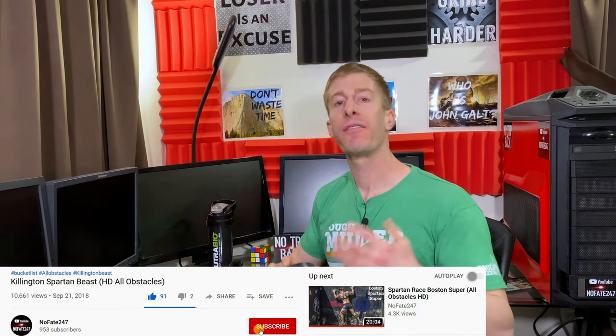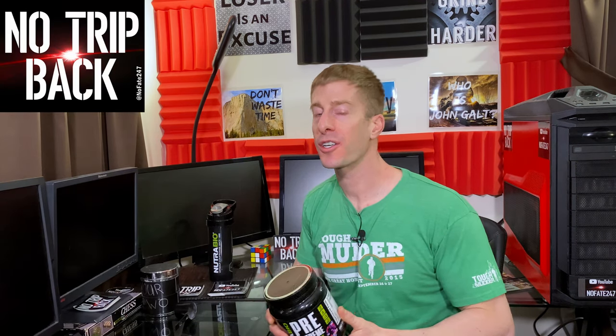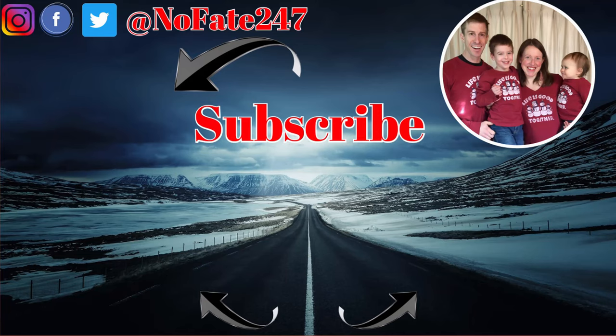If you came this far in the video, give it a like and hit that subscribe button. Thanks for watching, and don't save anything for the trip back. I am dedicated to helping you be a great parent to your children and still accomplish your own personal goals. I provide ideas and insights to help you save time, money, and your sanity — three things that are in short supply for every parent out there.